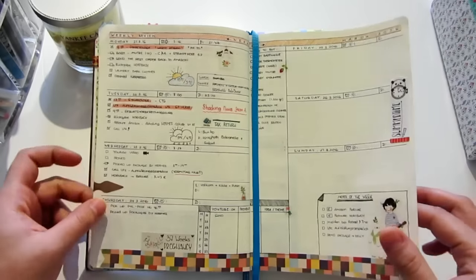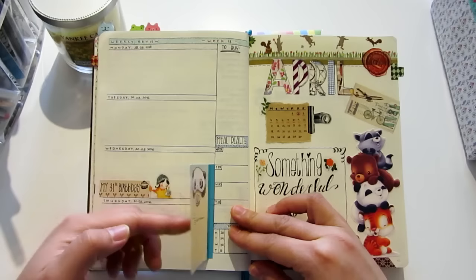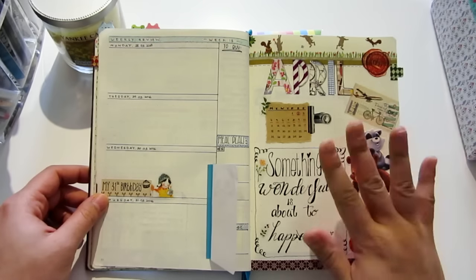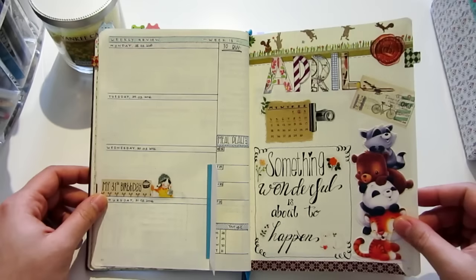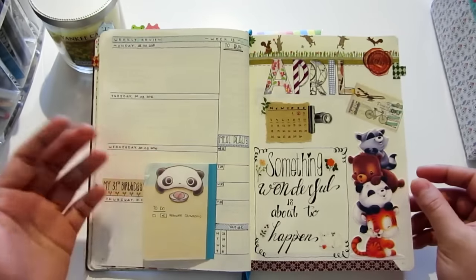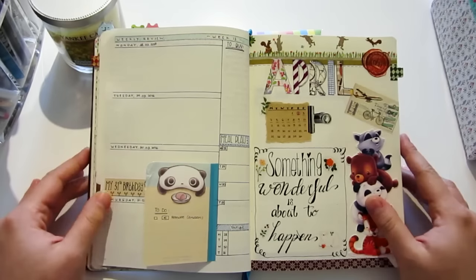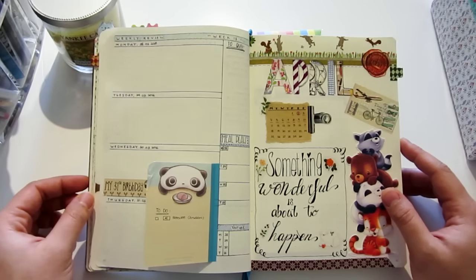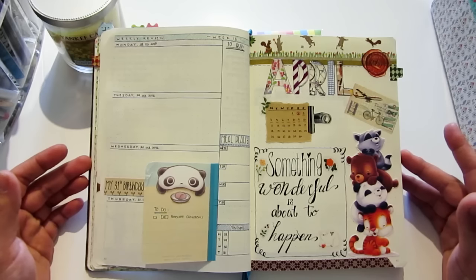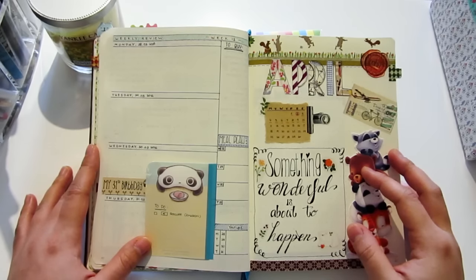That's pretty much what I have right now in my Leuchtturm. This covers the weeks until the end of March, and I've already made one extra decorative page for April. That's all I've got right now — the next pages are still blank. Maybe I'll do an update video about my bullet journal, and if some of you are interested in seeing more videos, you're very welcome to subscribe to my channel. Until then, I wish you all a nice day — bye!